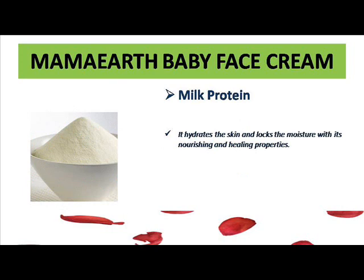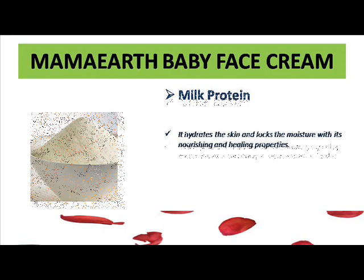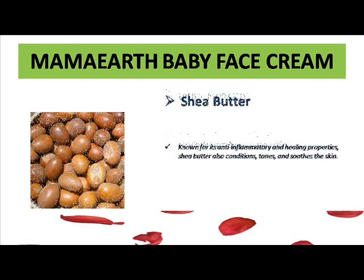Milk protein — everybody knows that milk has very good hydrating and moisturizing properties, and it also nourishes your baby's skin. Milk also gives a very good glow and very soft texture to your baby's skin. It hydrates the baby's skin, locks in moisture, nourishes, and also helps in healing the baby's skin if there is any kind of itching or rashes.